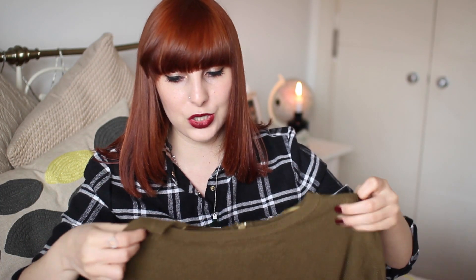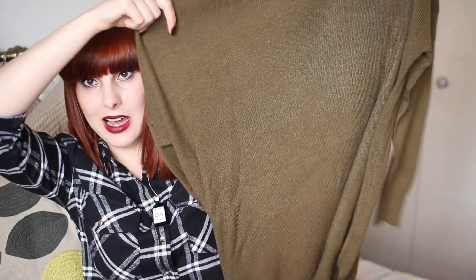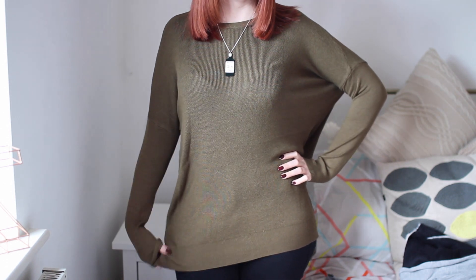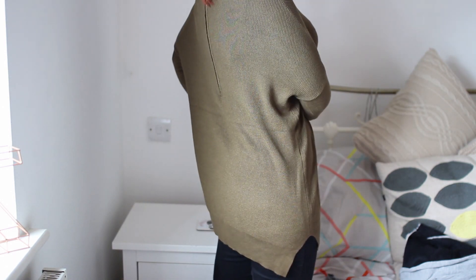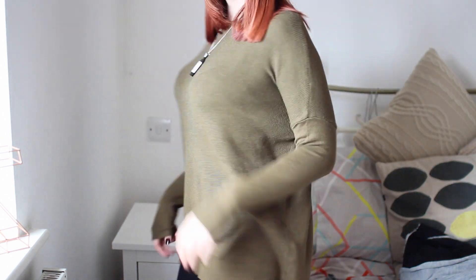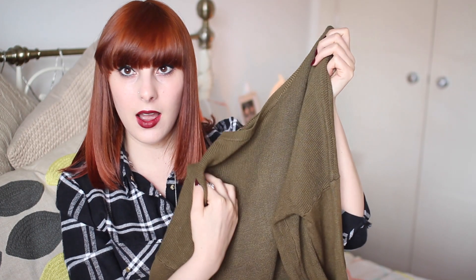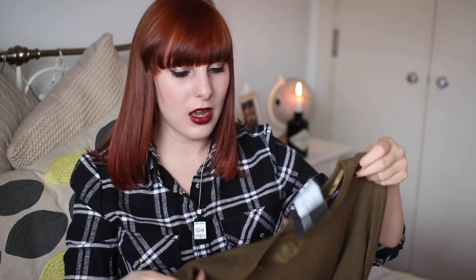So I got this gorgeous khaki coloured jumper. It's quite big and slouchy, and it has a gold zip at the back. It's really nice and comfortable, and this was only £10. They also had loads of different colours — black, grey, and like a creamy camel colour. I really want to go back and get the black one, because you could wear these with anything — leggings, jeans. Just a nice cosy jumper to throw on.